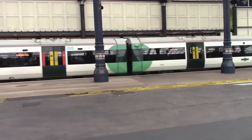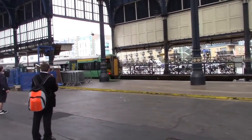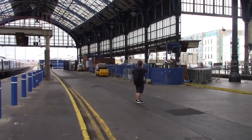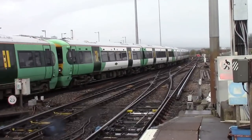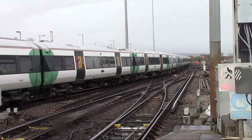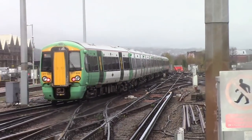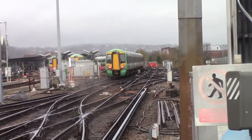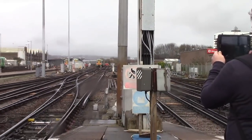Departing now is a Southern service to Orr via Lewes and Hastings — 377463. Departing now is also a Southern service to London Victoria — 377607 and 377609. That's a Southern service to London Victoria. I believe that might be a delayed service, actually — I'll double check on times and confirm.